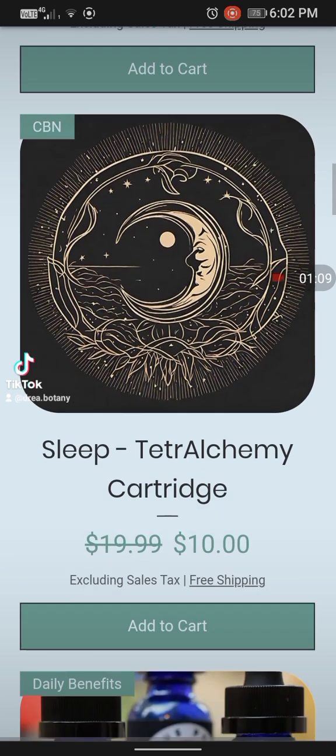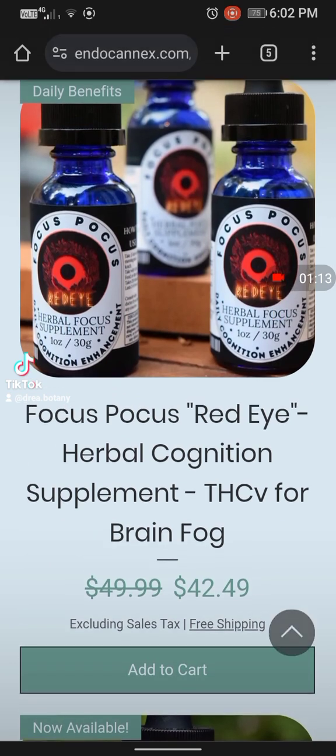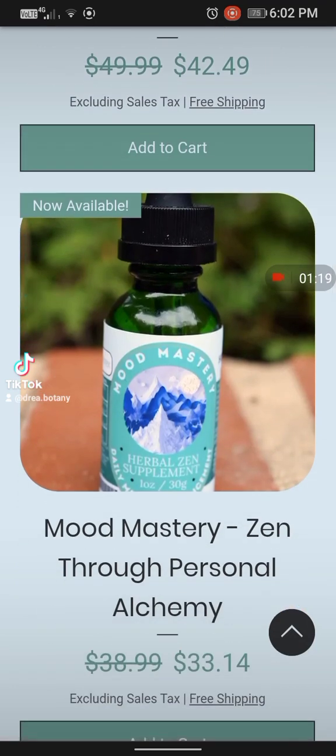The Sleep cartridge — I've had that, it's wonderful. This is what I use specifically: the Focus Pocus Red Eye, which is THCV, and it surely does help with brain fog. Here's what I just took earlier — Mood Mastery, which basically gives you an overall feeling of zen.